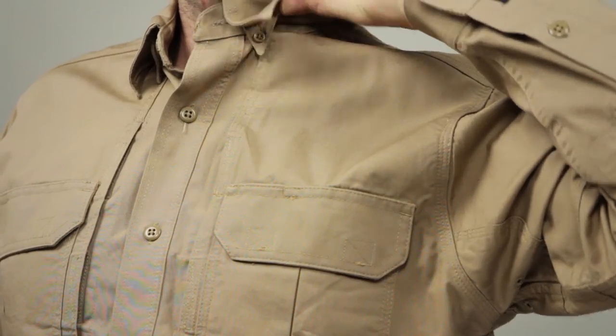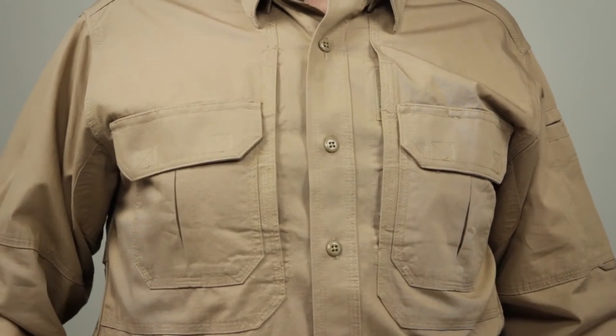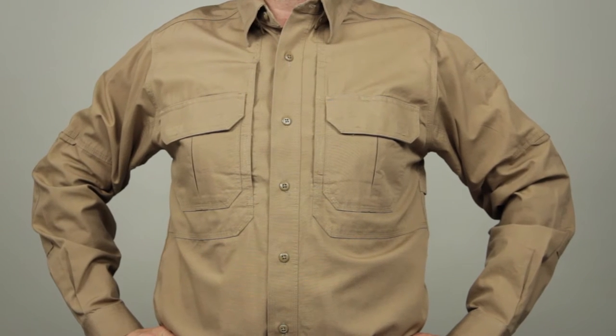We've incorporated a hidden button-down collar for a neat and clean appearance. With dual blousing chest pockets, the melamine buttons won't burn, crack, or melt. This is the 5.11 Long Sleeve Tactical Shirt.